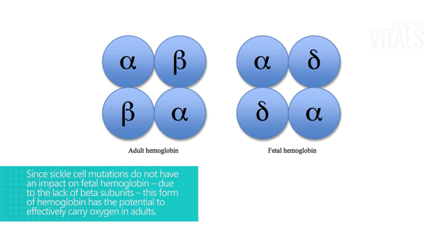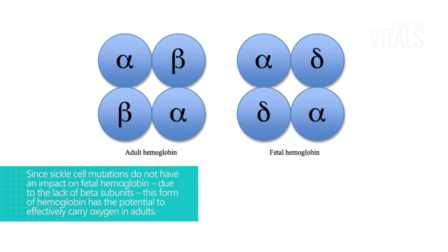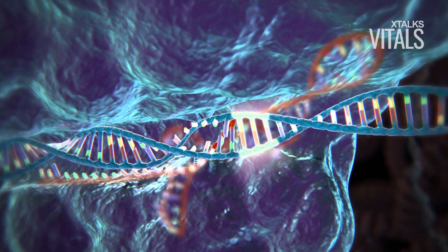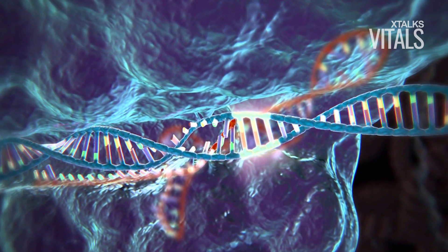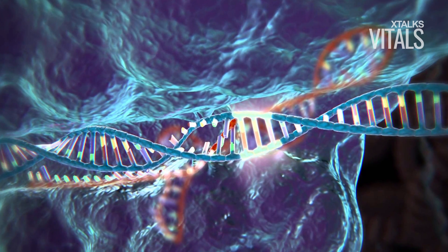Since sickle cell mutations do not have an impact on fetal hemoglobin due to the lack of beta subunits, this form of hemoglobin has the potential to effectively carry oxygen in adults. By applying CRISPR gene editing, the researchers sought to prevent the gamma-to-beta switch of hemoglobin in adults, thereby reducing the symptoms associated with sickle cell disease and beta thalassemia.